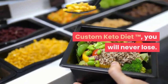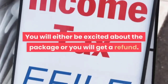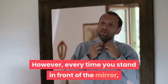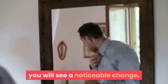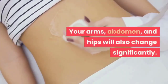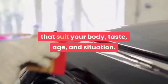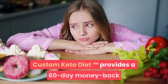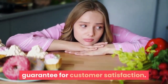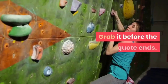With Custom Keto Diet, you will never lose. You will either be excited about the package or you will get a refund. Every time you stand in front of the mirror, you will see a noticeable change — your arms, abdomen, and hips will also change significantly. It contains customized meals that suit your body, taste, age, and situation. Custom Keto Diet provides a 60-day money-back guarantee for customer satisfaction. So don't miss this opportunity — grab it before the offer ends.